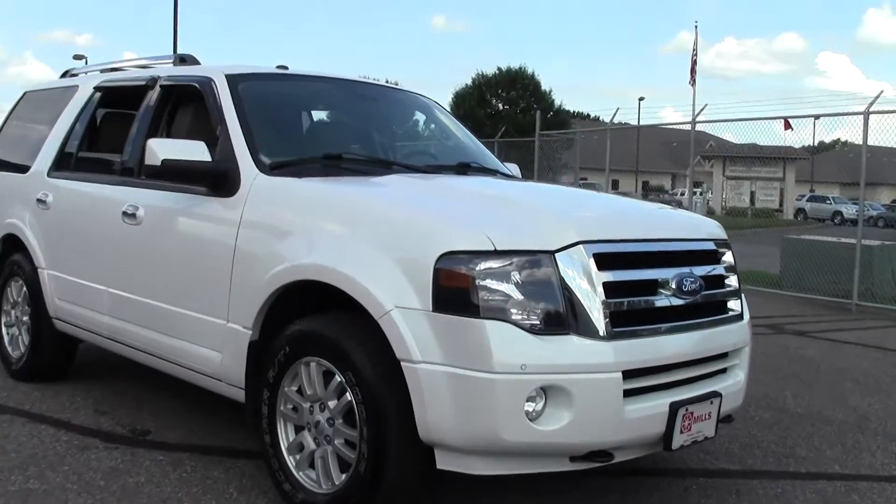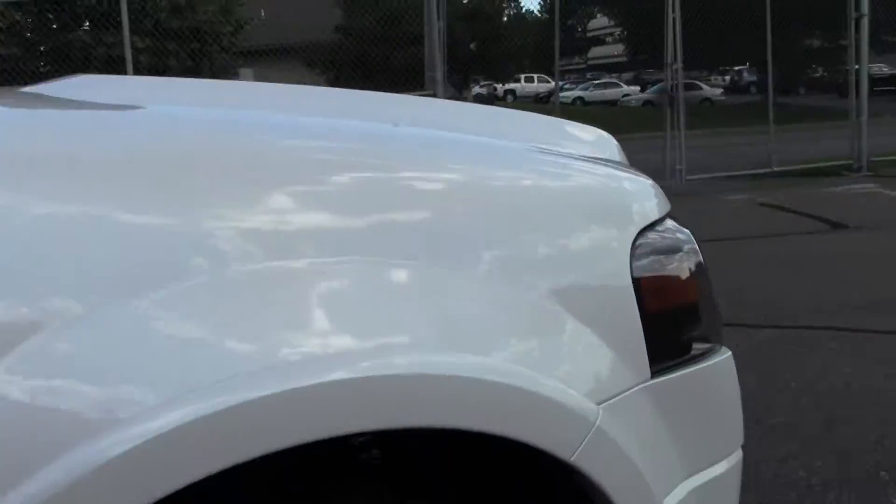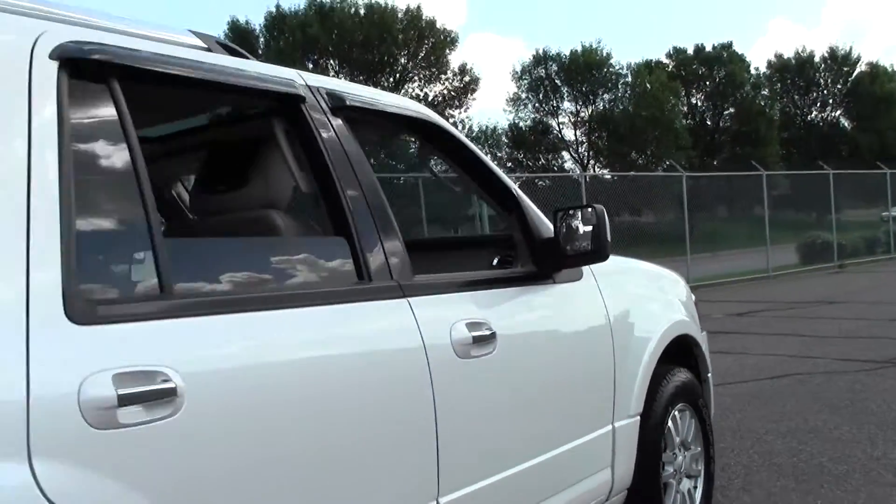There are lots of features on this vehicle: premium sound system, heated front seats, multi zone AC, backup camera, moon roof, navigation, and a DVD player.